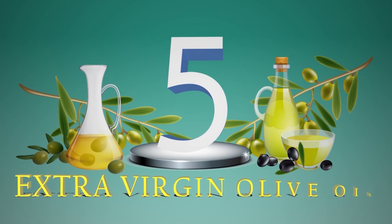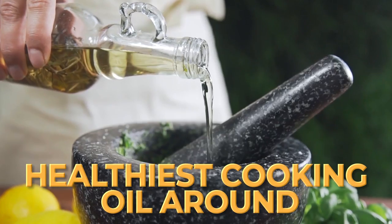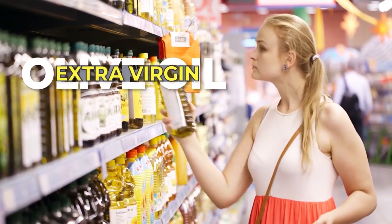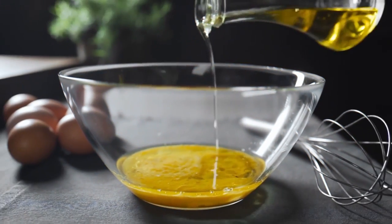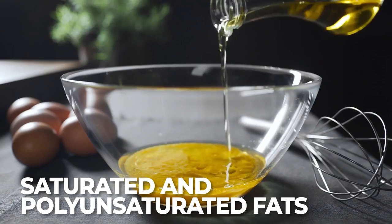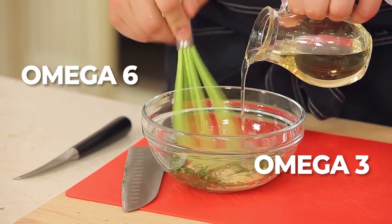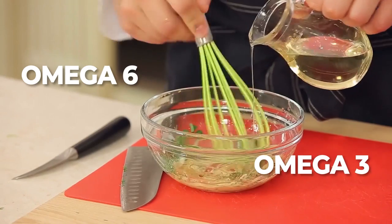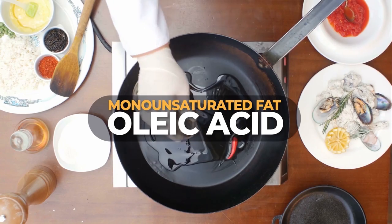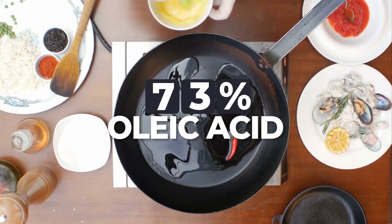Number 5: Extra Virgin Olive Oil. Olive oil is considered to be the healthiest cooking oil around — just make sure you're grabbing the real deal. Extra virgin olive oil contains a variety of fats, including saturated and polyunsaturated fats like omega-6 and omega-3 fatty acids. But the bulk of its fat content is comprised of the monounsaturated fat oleic acid — about 73% of the fat within olive oil is oleic acid.